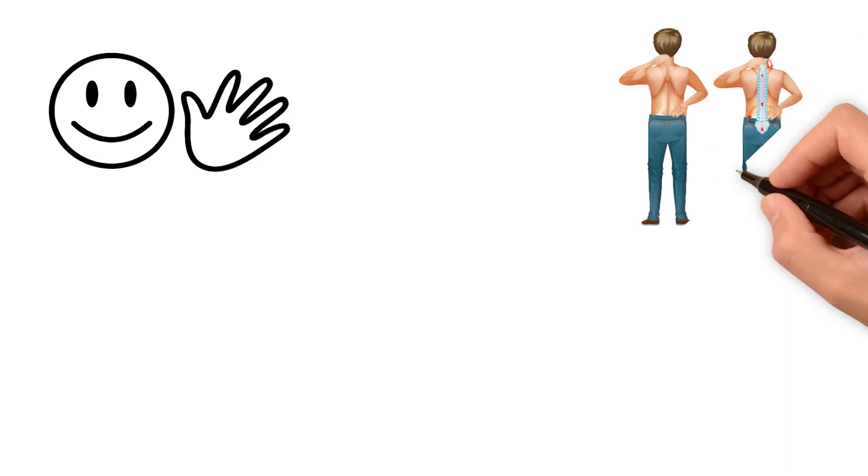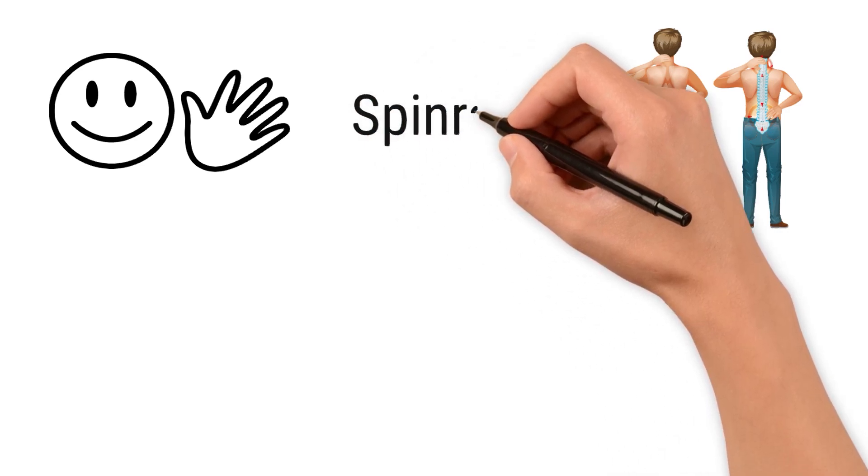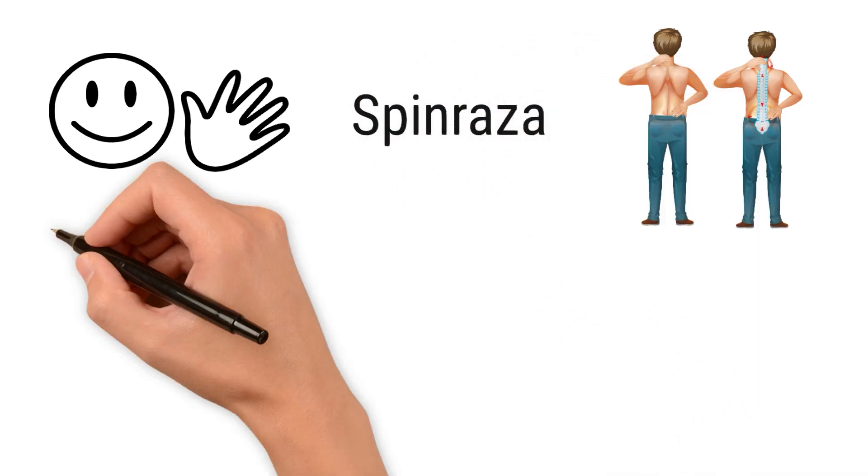Hello everybody, you're watching The SMA Victor, where we will help you understand all things about spinal muscular atrophy and create awareness about this unfortunate condition. Today we will tell you all how Spinraza, which is a breakthrough treatment for SMA, works. Let's dive right into it.